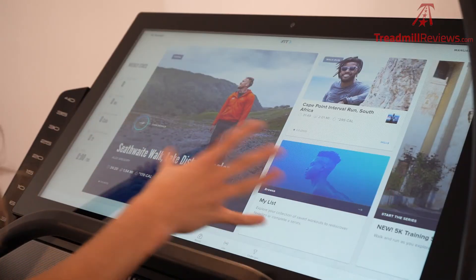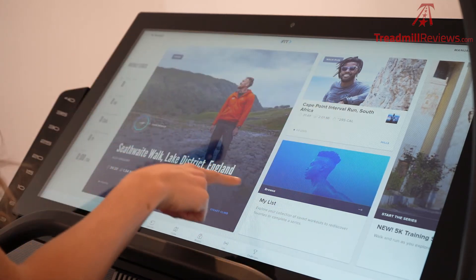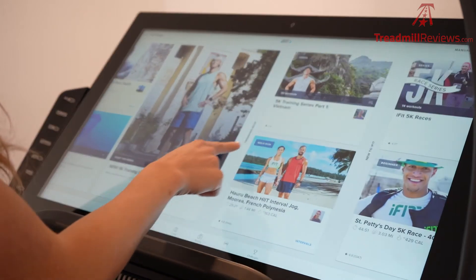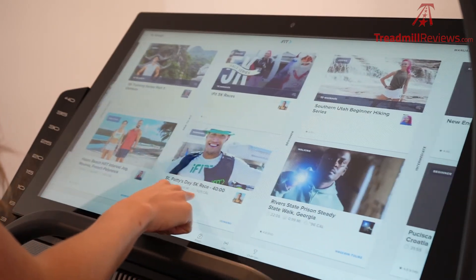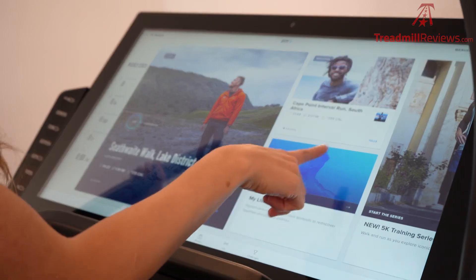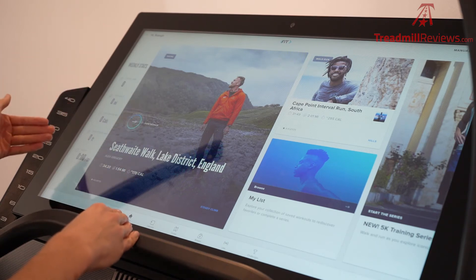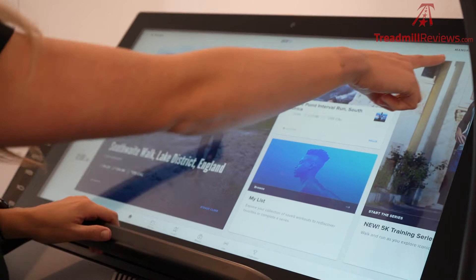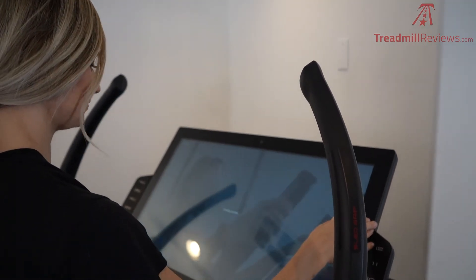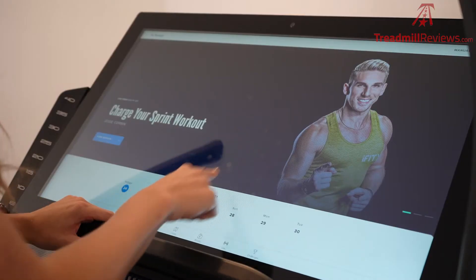iFit is a really great technology and subscription service that comes with the NordicTrack X32i. When you log in, this is your home screen — you'll have many different workout options including hiking and walk runs, and it'll tell you whether it's beginner or advanced. There are hundreds to choose from, and if you like them you can add them to your list to access later. You'll have your weekly stats on the left showing distance, calories burned, etc. There's also a manual start mode if you just want to get on and go at your own pace, as well as on-demand and live workouts you can join.